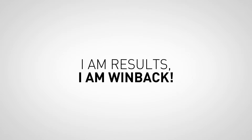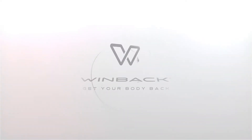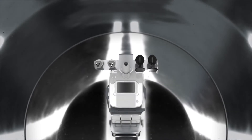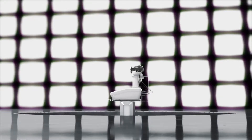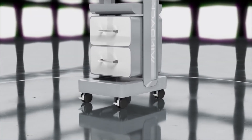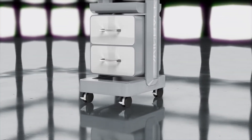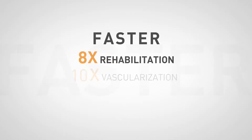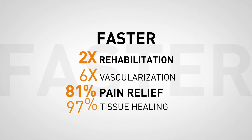I am results. I am WinBak. WinBak Tecar Energy uses a safe high-frequency current oscillating at 300 kilohertz, 500 kilohertz, and 1 megahertz. WinBak accelerates natural regeneration of biological tissues with a completely non-invasive method and analgesic effect.